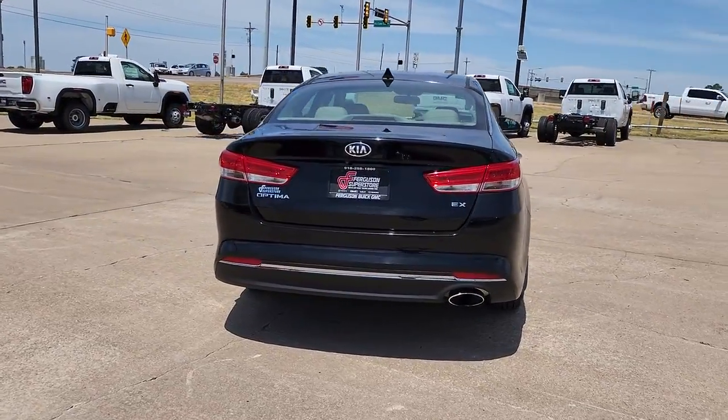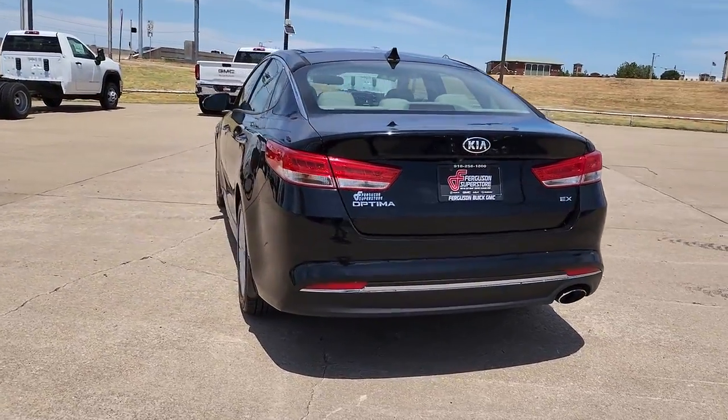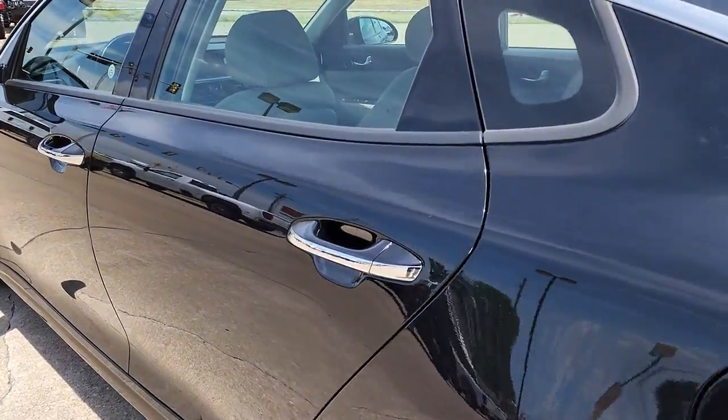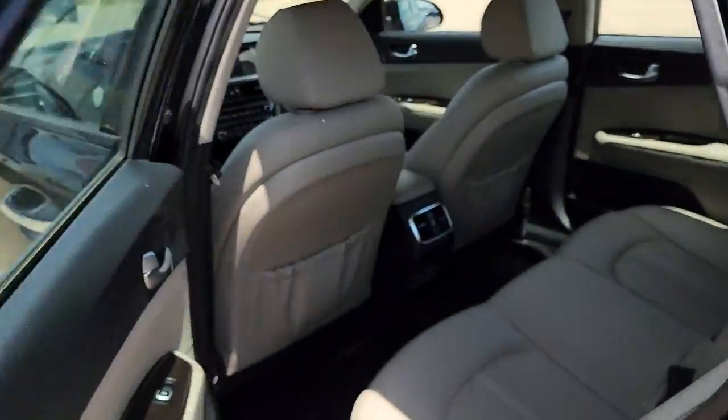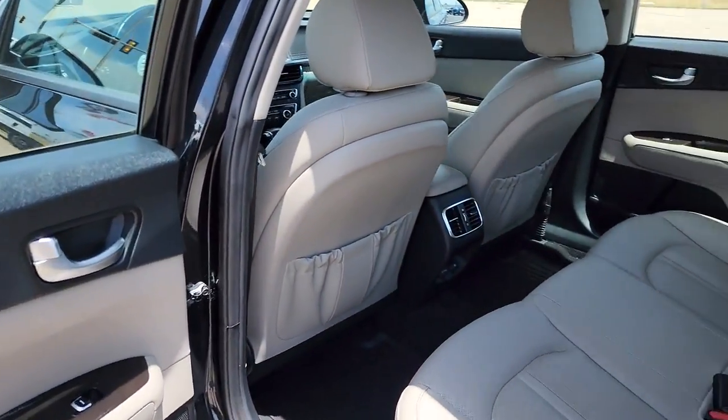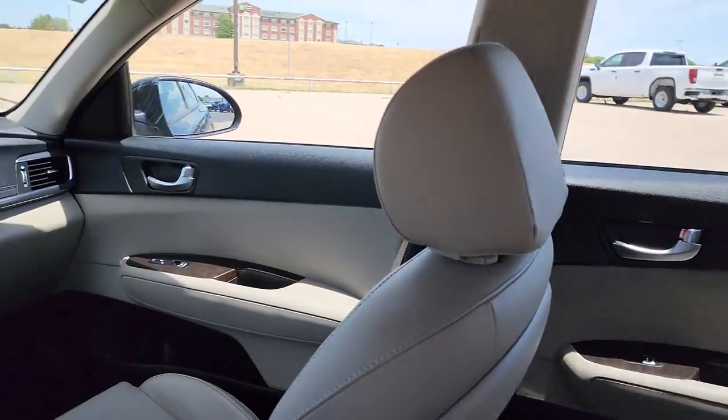These are just some of the great options this vehicle comes with: hands-free liftgate, keyless entry, woodgrain interior trim, heated mirrors, backup camera, keyless start, satellite radio, multi-zone AC, aluminum wheels, power driver seat.